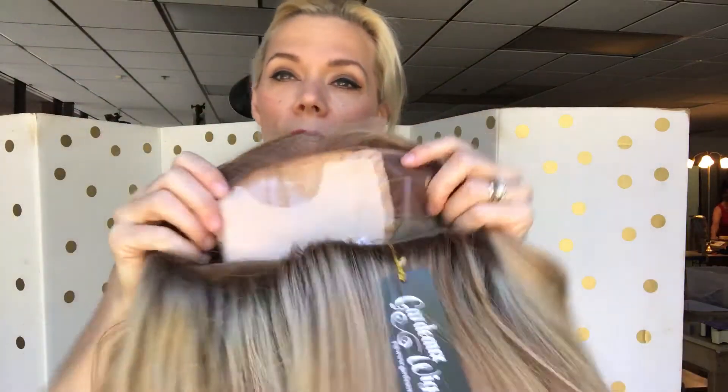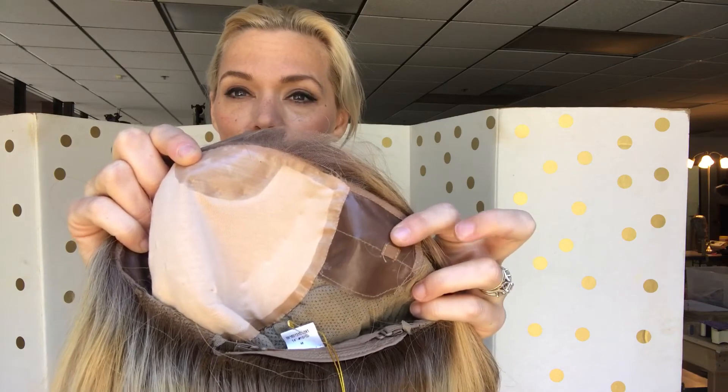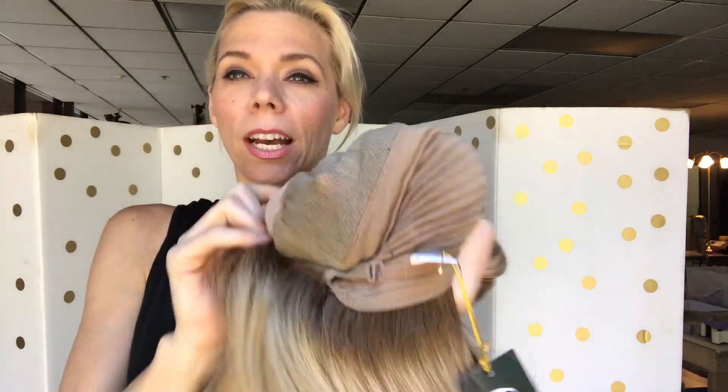This is what the cap looks like — it's got polyurethane here and air tabs with stays in them. And then there is where your wefting starts down low. She's ready to ship.